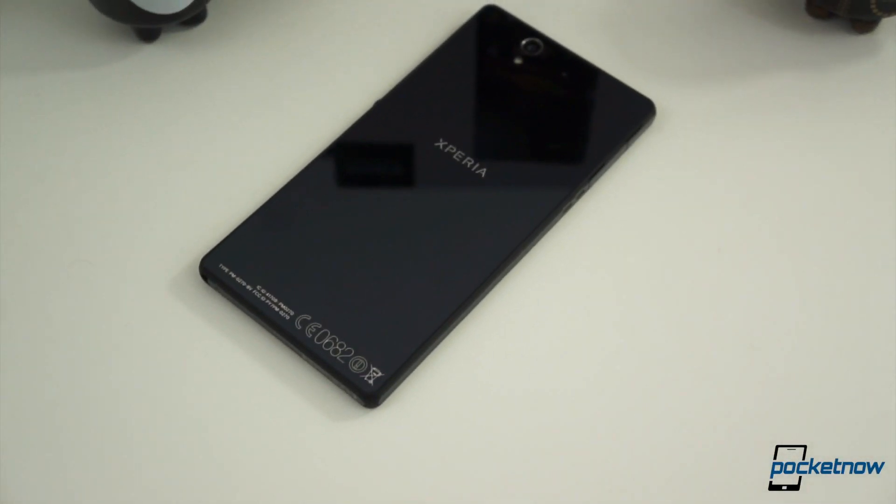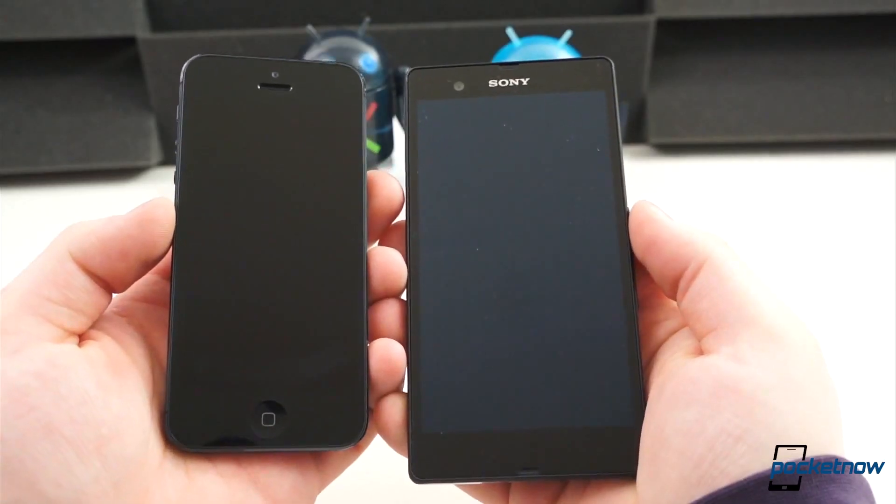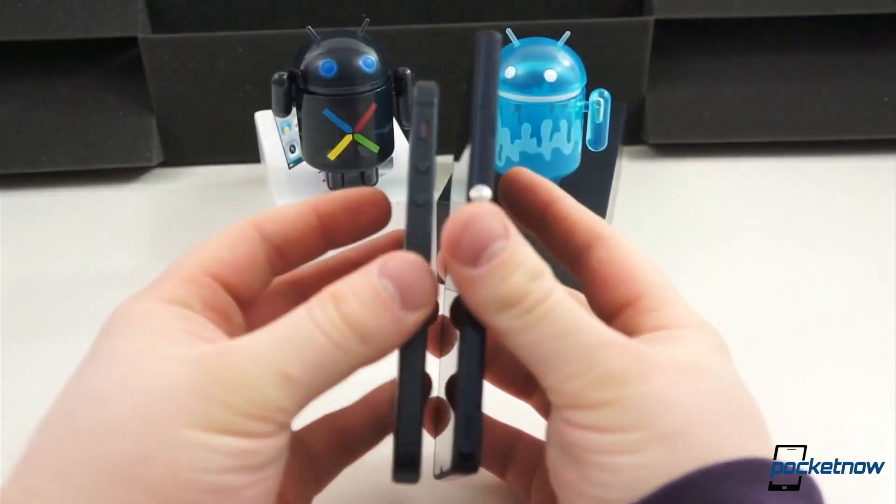The Sony Xperia Z has been put through its paces. Over the last week, it has been compared with some of the most notable devices from 2012. Now it's time to look at the Sony Xperia Z under the microscope by itself. I'm Taylor Martin, this is Pocketnow, and this is our full review of the Sony Xperia Z.